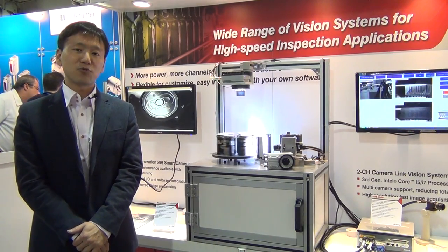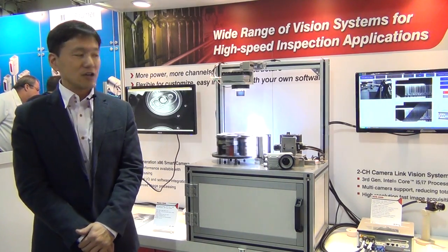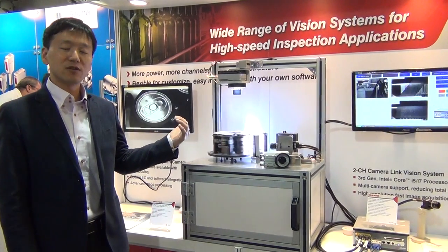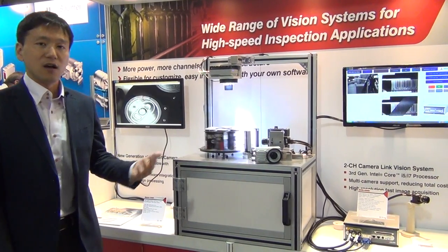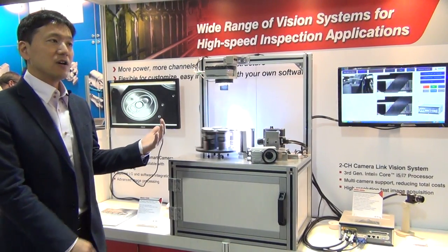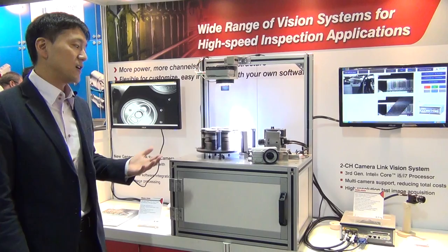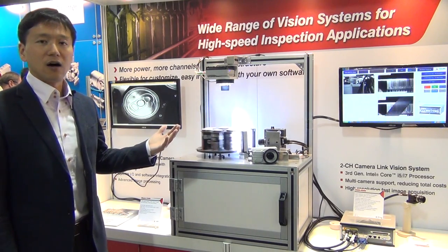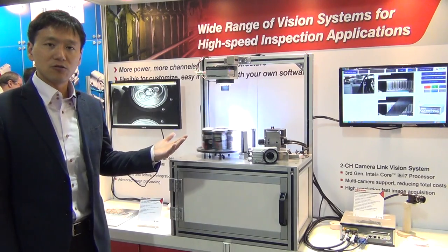Hello everyone, I'm Nio, the product manager of Edilink Technology. The demonstration behind me is a visual inspection system. Usually the system is used in the factory for process automation, such as food, beverage, automotive, or pharmaceutical applications.